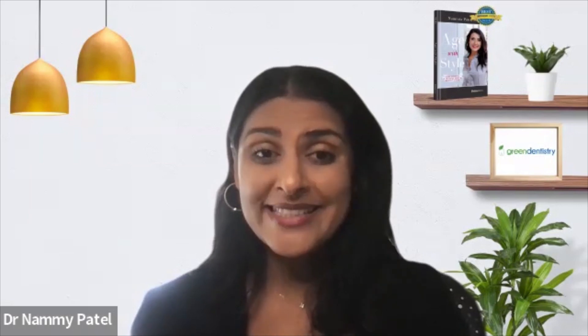Hi, this is Dr. Nami, and I am delighted to share with you about remineralization of teeth. We can actually help prevent cavities and help make more enamel, which is the outer layer of your teeth. I want to share with you about remineralization.